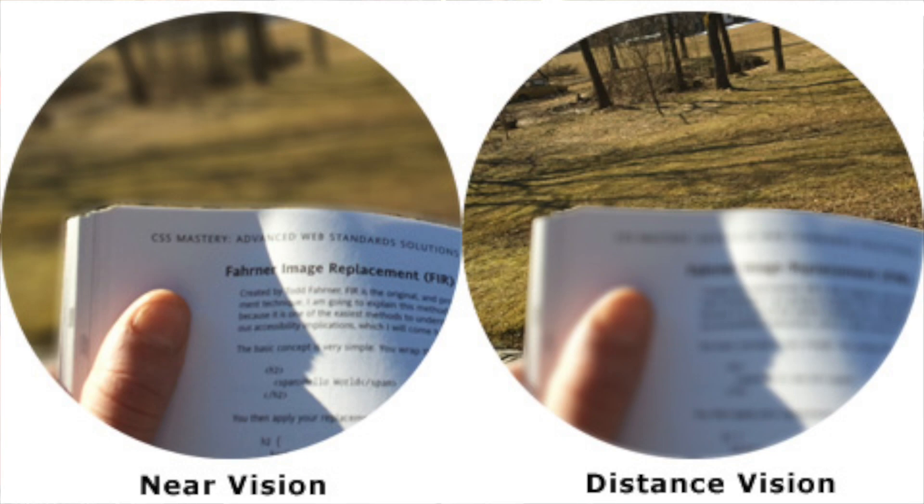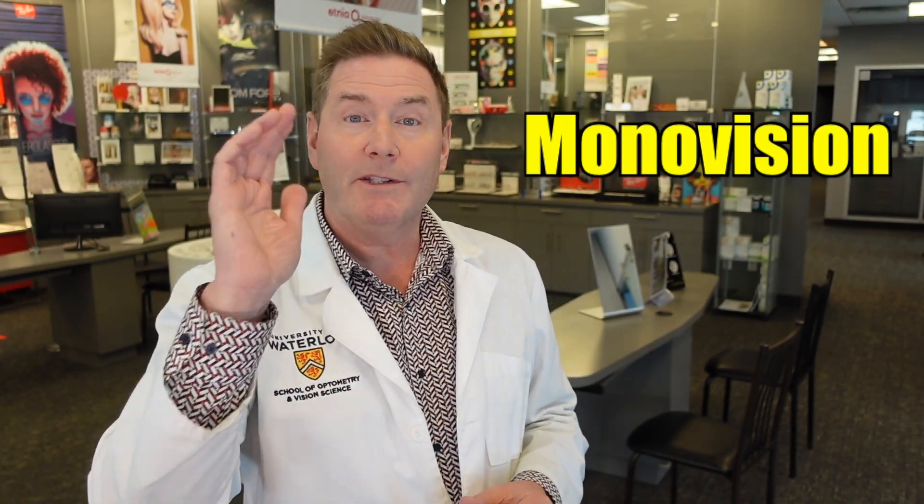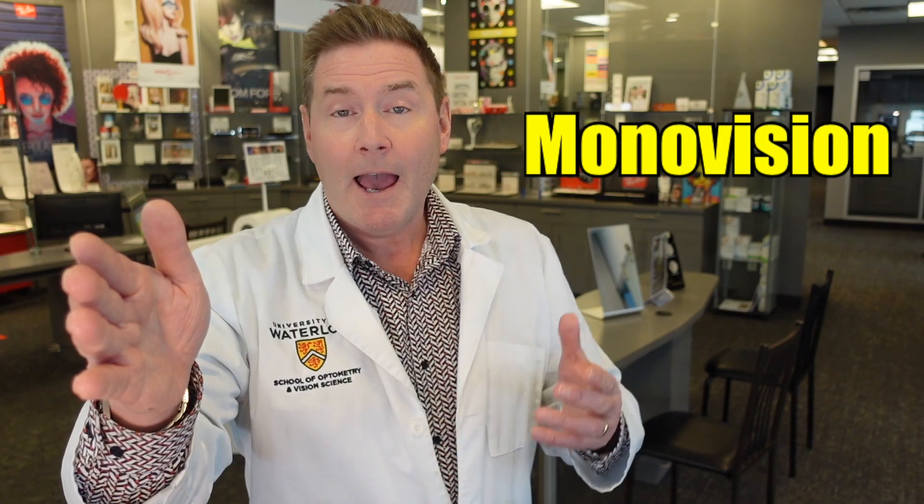There's another option to consider with monofocal IOLs, and that's something called either monovision or mini monovision. With monovision, you're correcting one eye so you can see far away and correcting the other so you can see up close. With both eyes open, your brain can kind of see a little bit of everything and you can reduce how much you need glasses. We use monovision and mini monovision very often with contact lenses and also with refractive laser surgery. With monovision, we correct your dominant eye so you can see great in the distance, and your non-dominant eye so you can see clearly for reading.